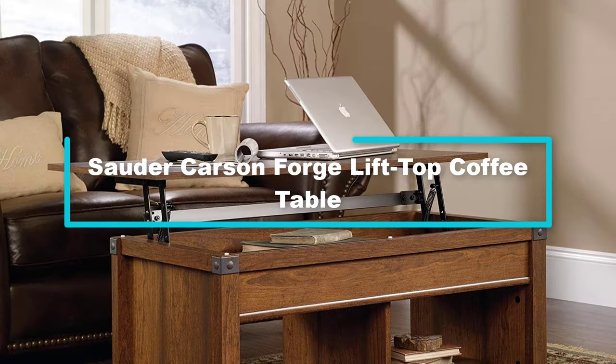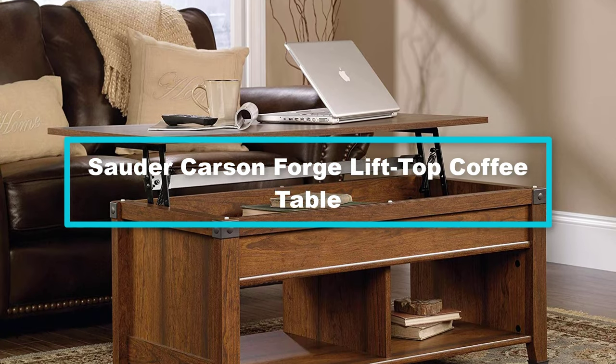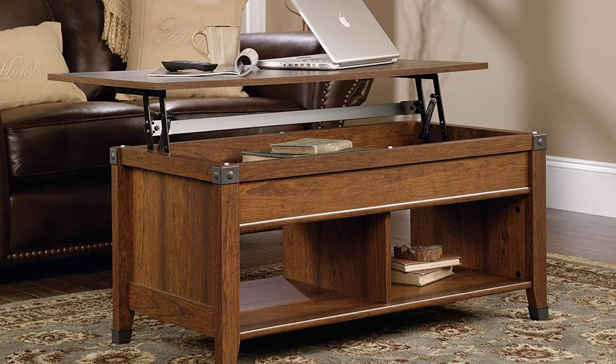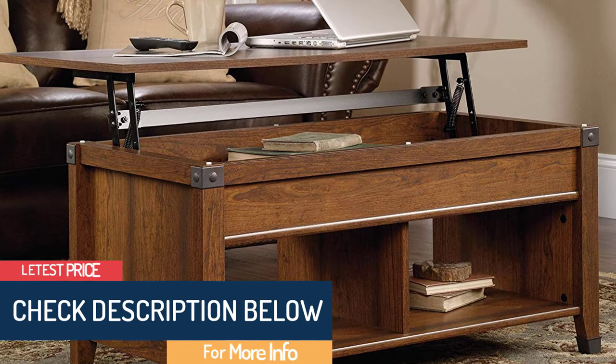At number 2, we have the Sauder Carson Forge lift top coffee table. If you love convenience and flexibility, then the Sauder Carson Forge lift top coffee table is a better deal for you. It is an exclusively stylish coffee table that can be counted as a legit centerpiece.